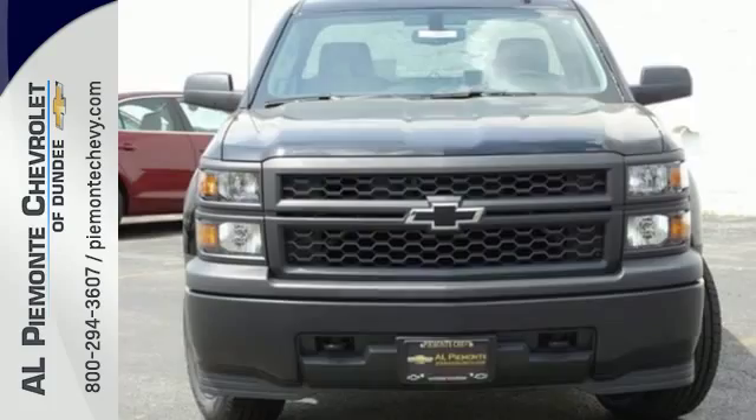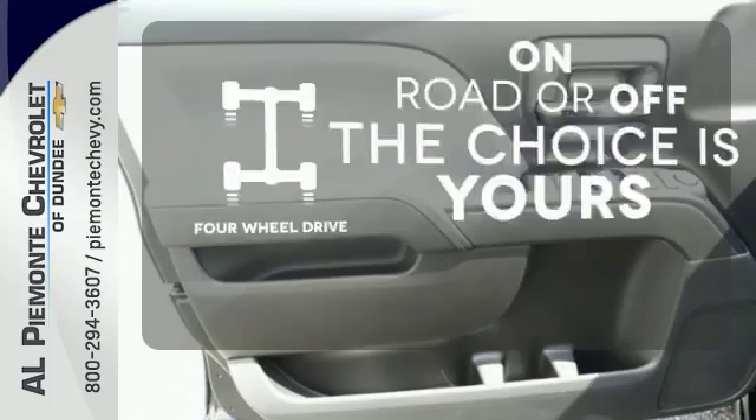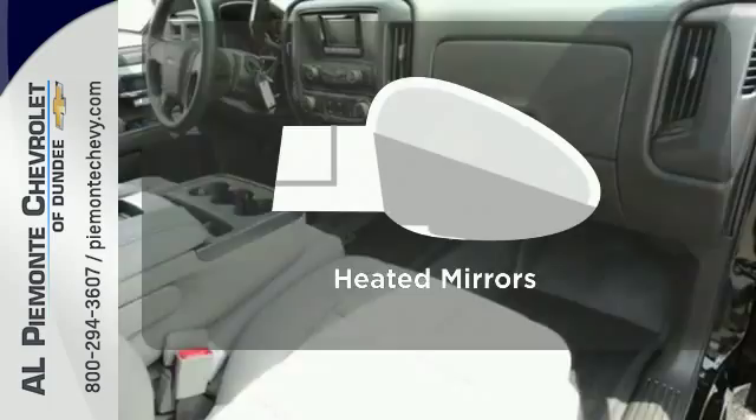Inside you'll find a quiet, comfortable and secure cabin. Four-wheel drive provides extra traction when you need it. On-board hands-free communication keeps your hands on the wheel without compromise. The heated mirrors let you see behind you without all the work.